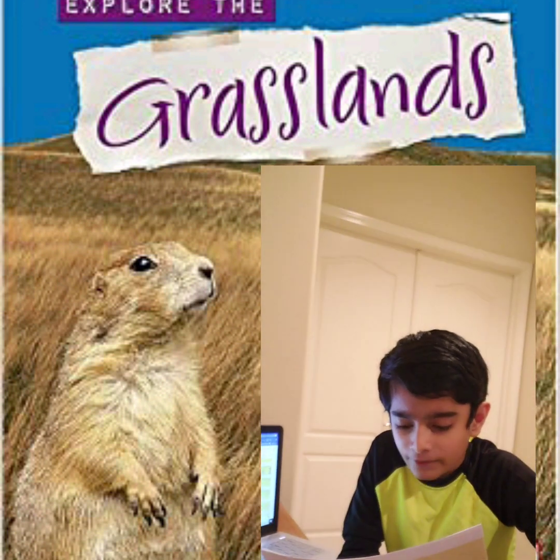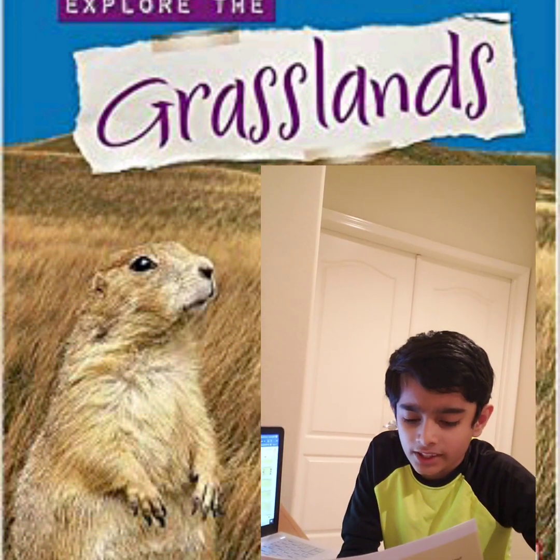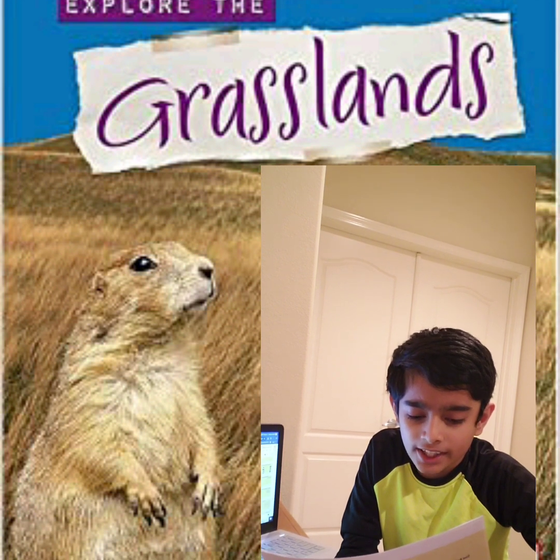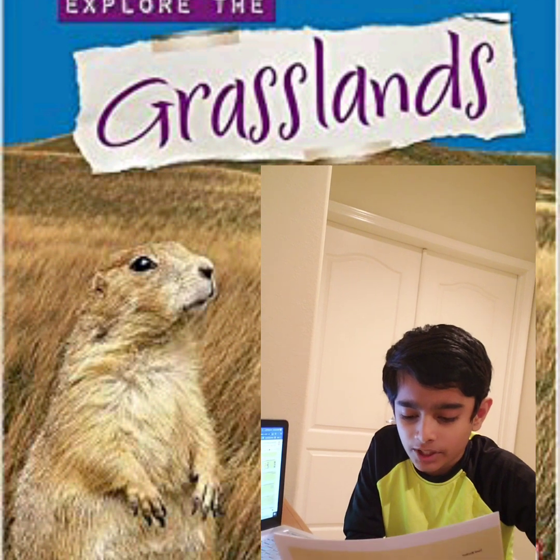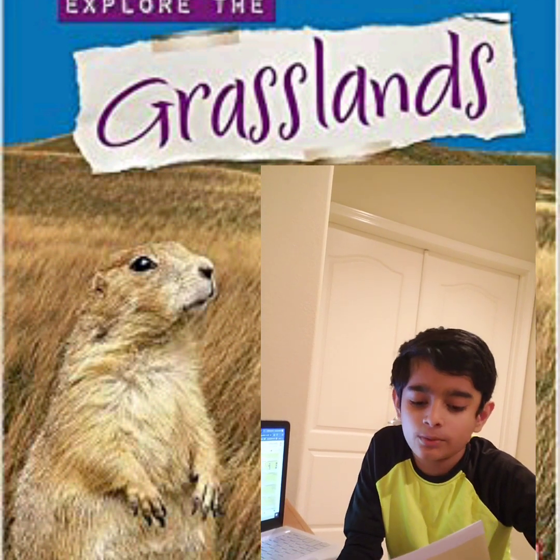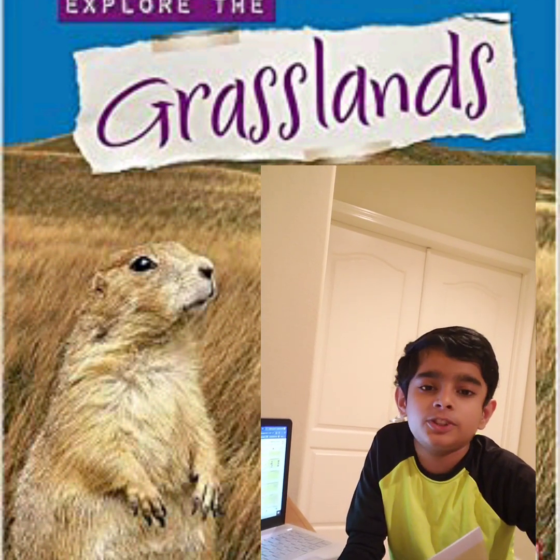Weather in Africa is basically a tropical climate with very wet and dry seasons. The best time to visit the savannah is March to May.